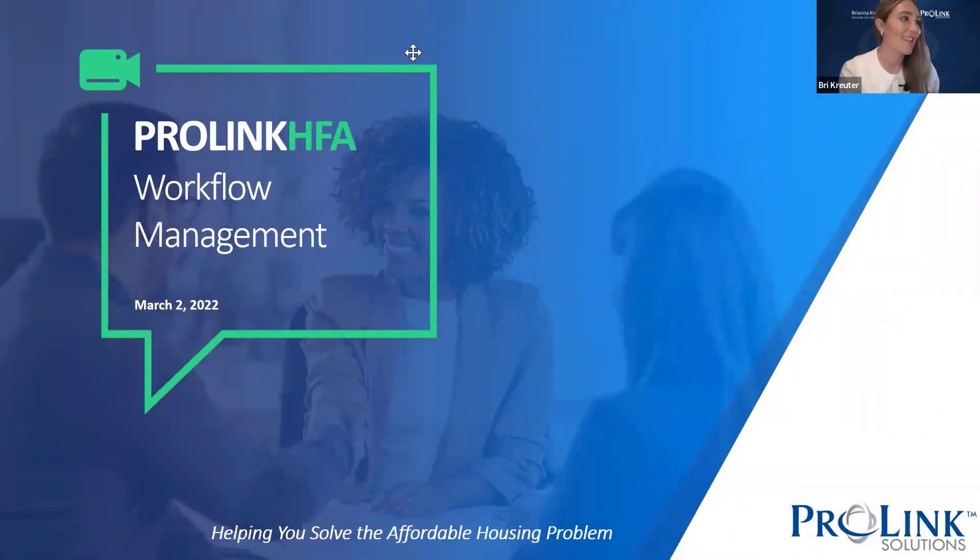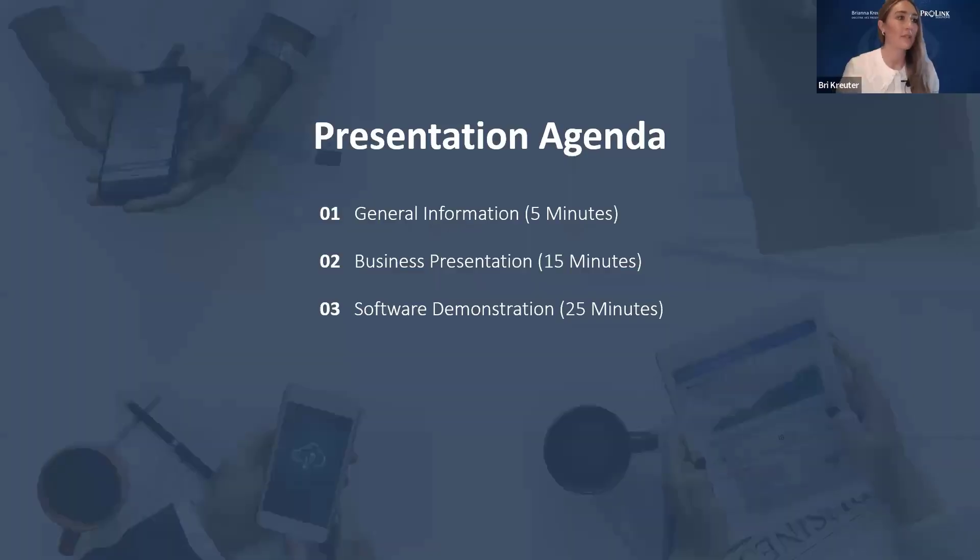Thank you all for joining us. We are just hitting the top of the hour, so I'm going to go ahead and get us started. This is our ProLink HFA webinar series for workflow management — that's the topic for this webinar, and this is our second one for the year. I'm Bree Kruder, executive VP for ProLink Solutions. I'm joined by Ryan Kim, our VP of sales and marketing, and Sarah Serpranat, our customer success manager, who will be delivering the live demonstration today.